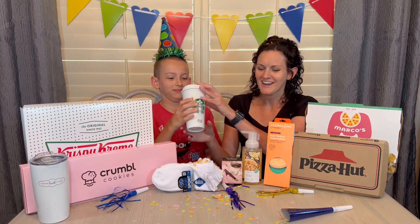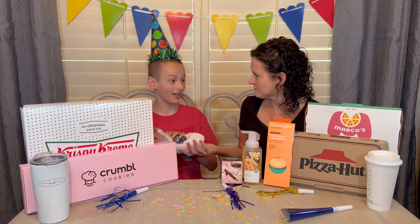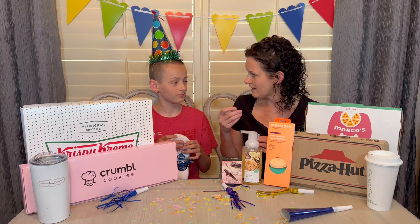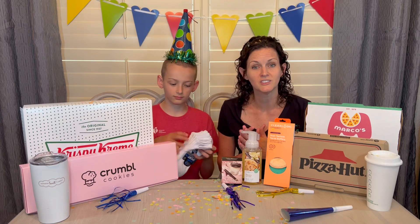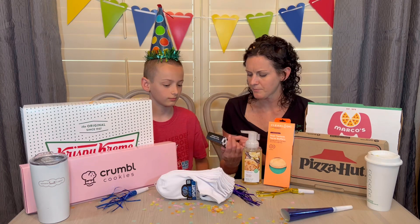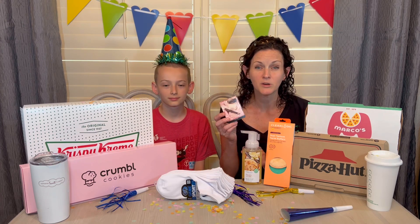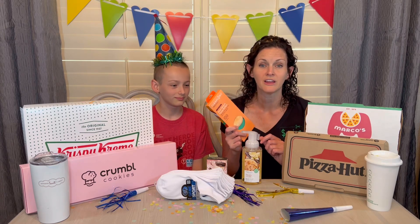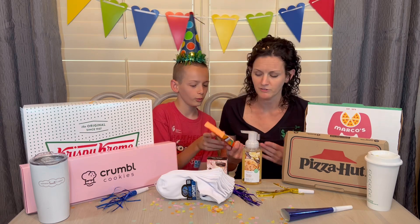Now let's talk about non-food freebies. Every year Rack Room Shoes gives me ten dollars — and I think every year I buy my son socks with it. So I don't even use my birthday freebie for myself! This year we got socks and a little toy from up by the register and came in right under ten dollars. Sephora gives you a choice between three different items. I always do mine online — they mailed me three additional samples for free, but I did have to order something first, like a face mask. DSW gives either five or ten dollars based on your spending level; I got five dollars this year.